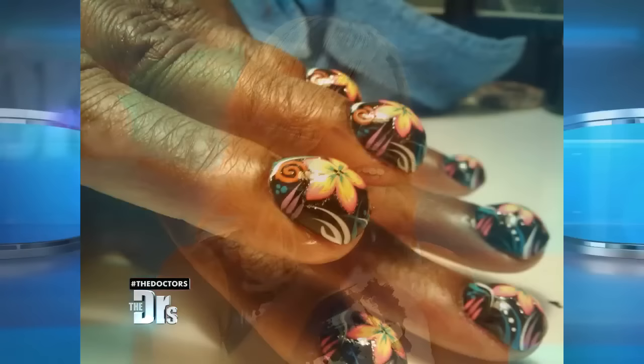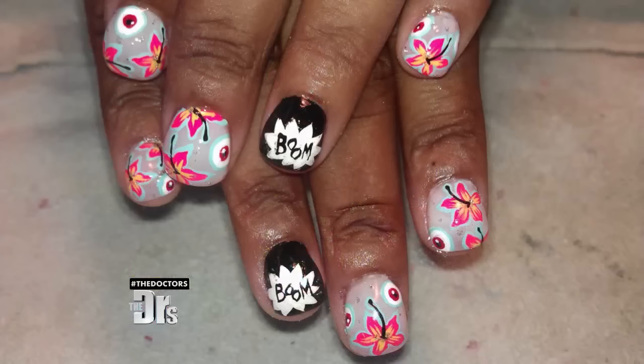Bubble nails, to me, is kind of the worst looking trend I've seen in a long time. Basically what they're doing is globbing acrylic in the middle of your nail, making a bubble shape instead of the clean, sleek look that we're accustomed to.